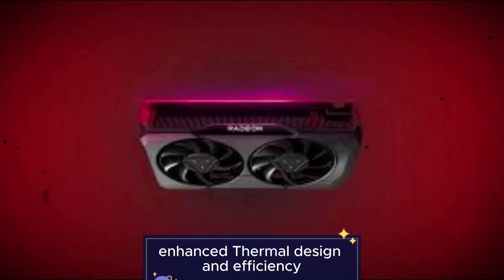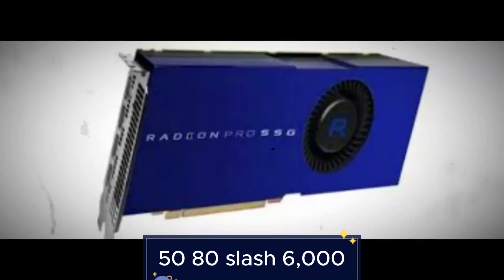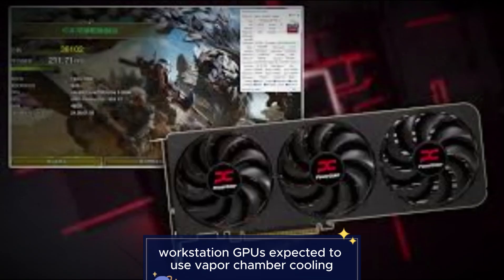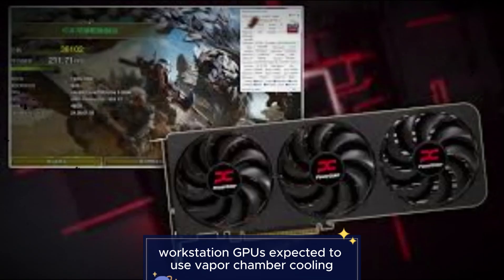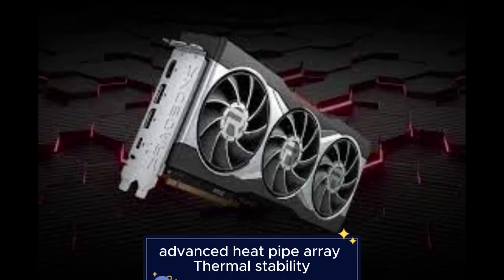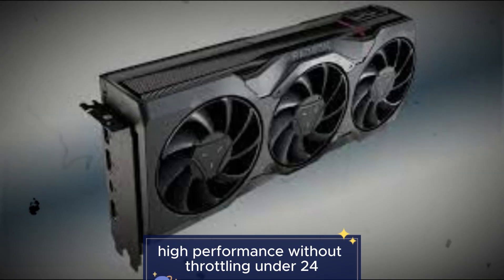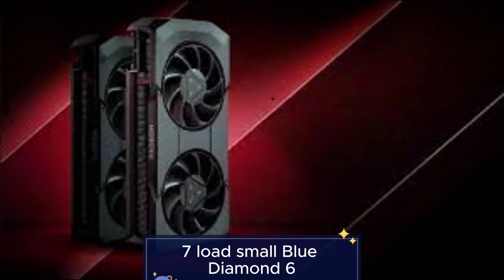Feature 5: Enhanced thermal design and efficiency. Engineered to run cooler and quieter than NVIDIA's RTX 5080 and 6000 workstation GPUs. Expected to use vapor chamber cooling, high-performance axial fans, and advanced heat pipe arrays. Thermal stability ensures consistent high performance without throttling under 24/7 load.